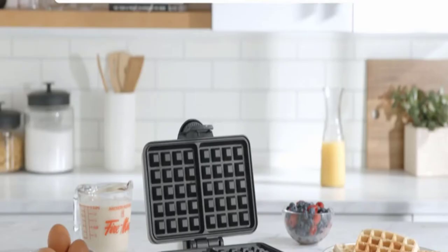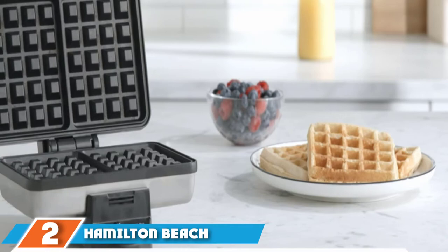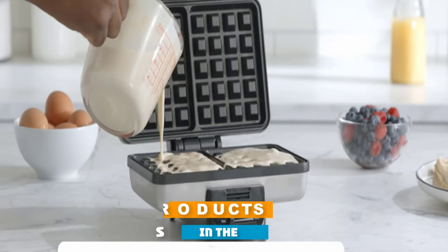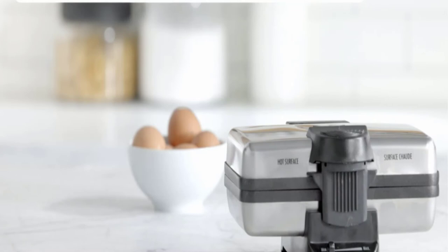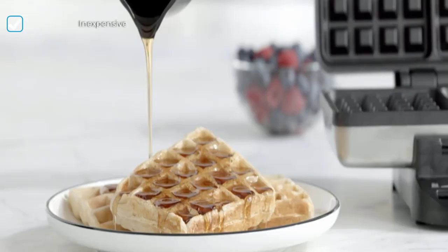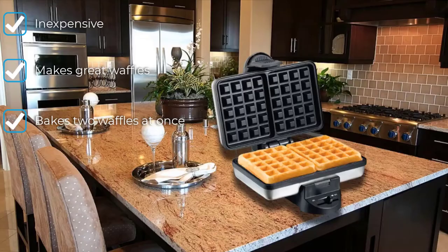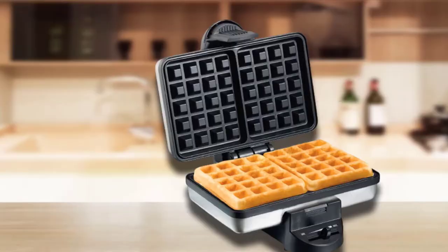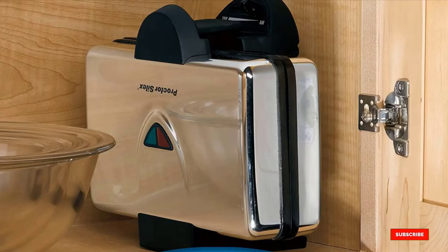Moving on to number 2, we have the Hamilton Beach 26009 Belgian Style Waffle Maker. For the money, you just can't beat it. It bakes up crispy, fluffy, perfectly thick waffles in record time. Without a doubt, this is not a fancy model. It lights up when it's time to add the batter and remove the waffles, but it doesn't make a sound. The settings lever slides from minimum to maximum, but there are no specific numbers in between. Despite that, it makes two at a time and is fairly compact, so it won't take up too much room on the counter or in a cabinet.